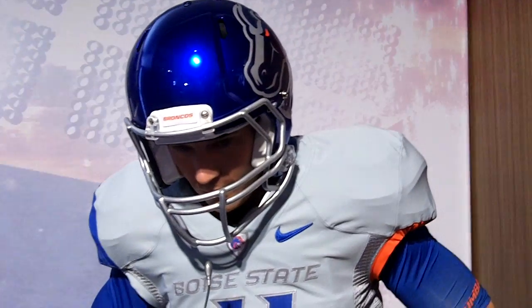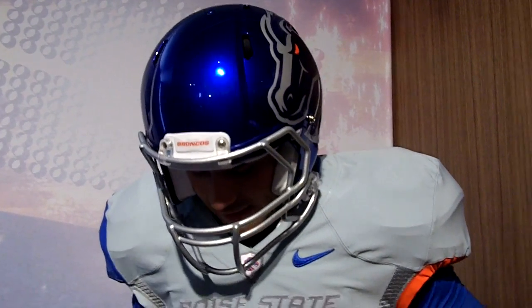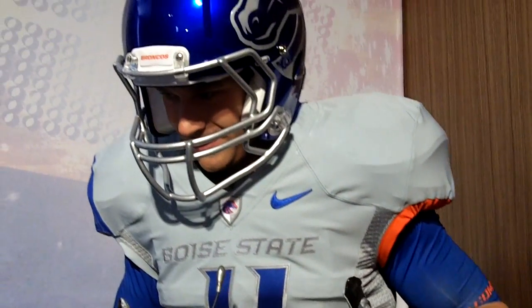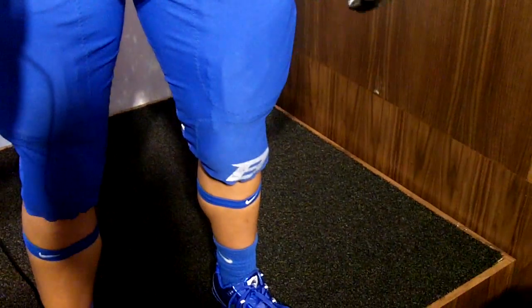Wearing the Boise State uniform — what do you notice differently? What's your favorite part? The favorite part, I personally think, is the jersey itself, because the reflection off the numbers and the reflection off the B here — I think it's spectacular, man.